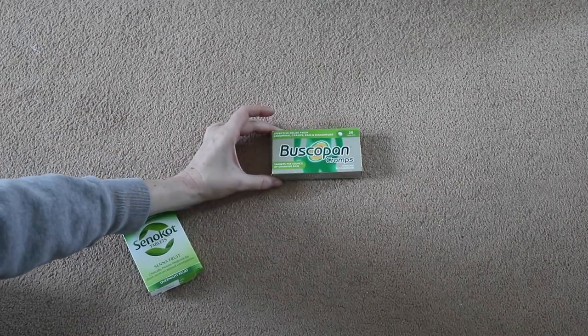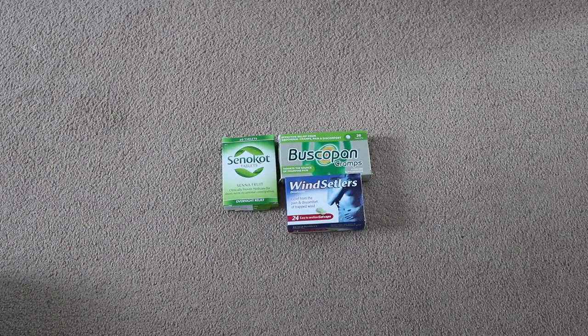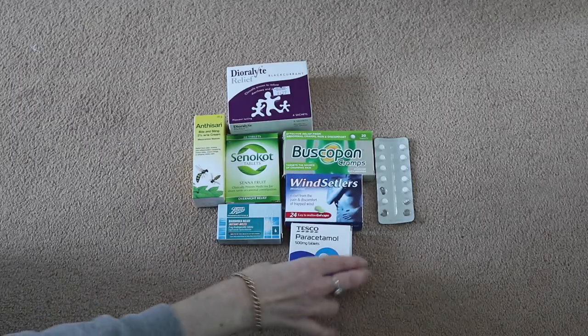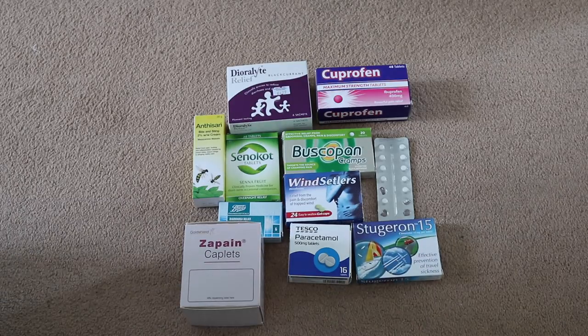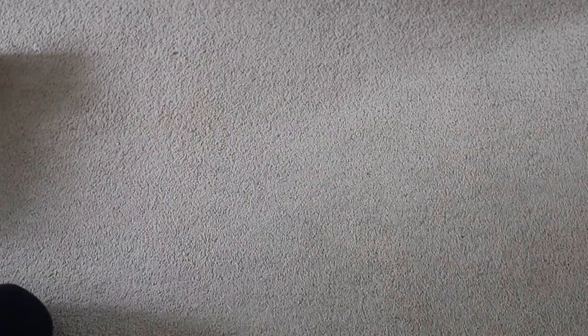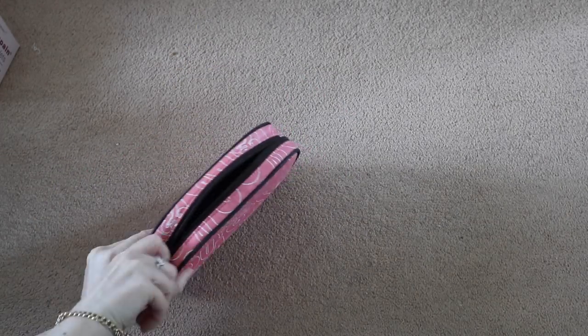Moving on to medications - this is very important. I take Buscopan for abdominal cramps, Senna because I get bunged up in hot countries, Wind Settlers because I get wind when flying, Imodium just in case, Dioralite just in case, antihistamine cream, Ibuprofen, Paracetamol, Codeine, and Stugeron because I get travel sick. I've also got Daisy Bell's Calpol - the little tablet ones, six plus. I'm going to put those in a handy little bag, and another little bag for extra toiletries like razors.